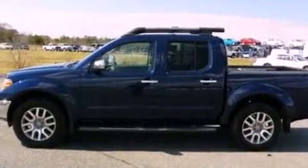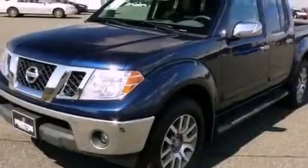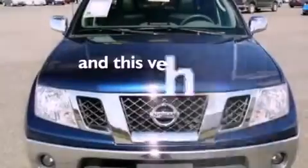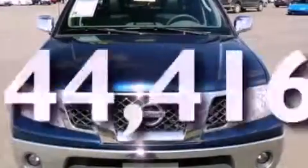Additional features include an engine immobilizer theft deterrent system, 12-volt power outlets, an anti-lock braking system, air conditioning, and this vehicle has fewer than 45,000 miles on the odometer.